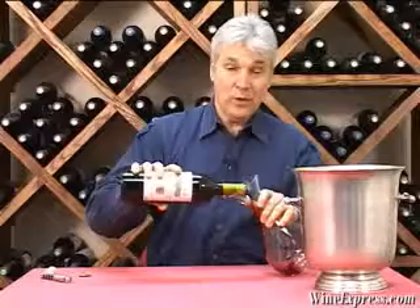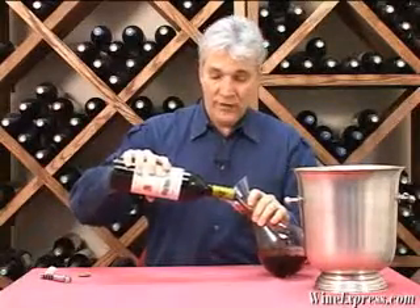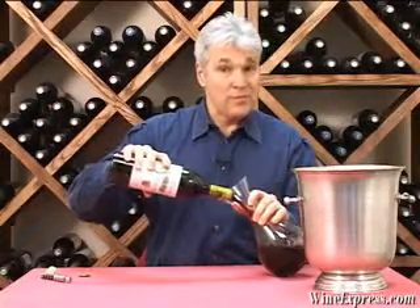Bodegas Navarro Lopez is a very well known, very well renowned winery. And they produce a wide range of wines, mostly Tempranillo.